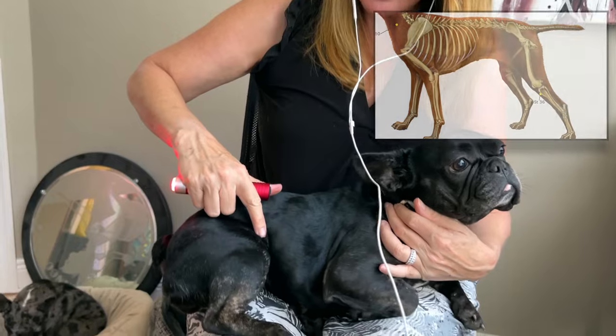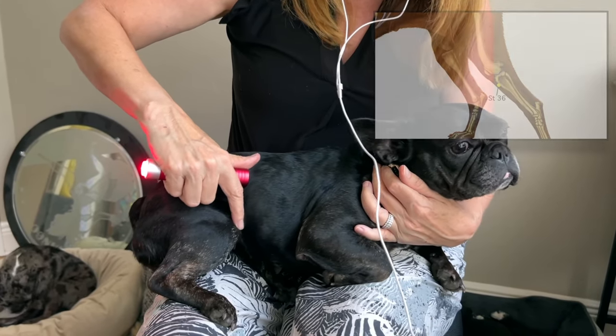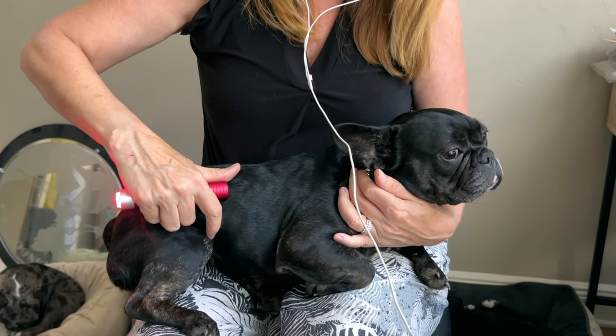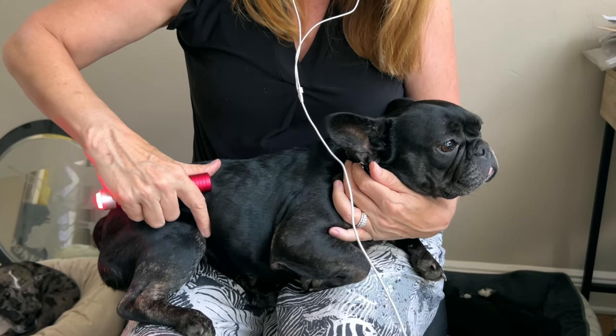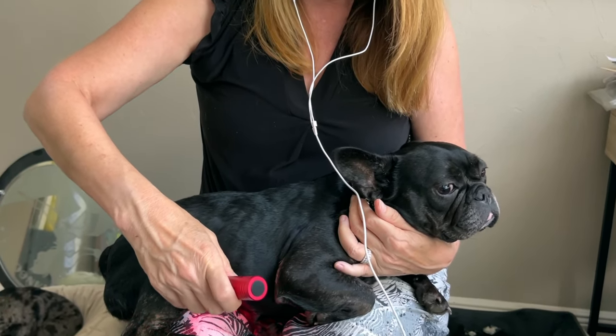The third most powerful point that we like to use is called Stomach 36. That's at the back of their leg, at their little knee joint. You're going to palpate there and feel an indentation. Once you get down there, go down about one finger width and then put your light on. This is also known as the aspirin point — it's a super powerful point for minimizing pain and releasing endorphins, and it also coincides with the stomach meridian.